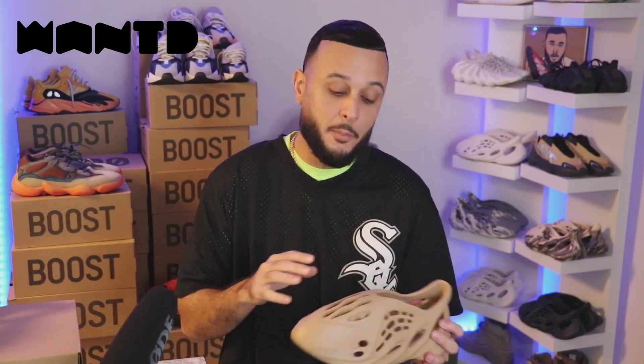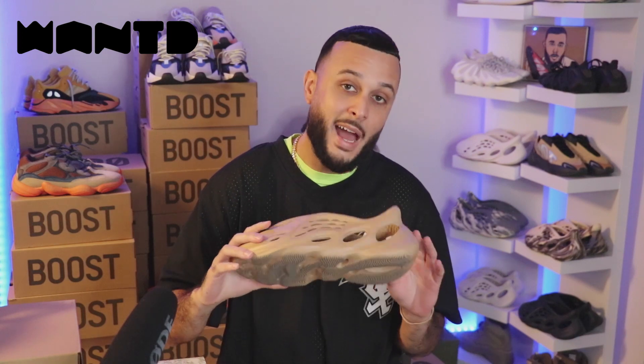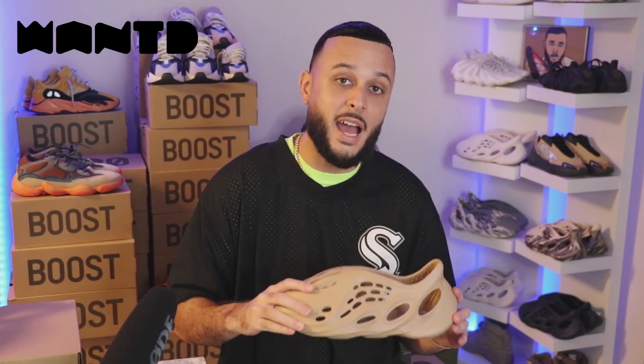Now in today's video, we're going to be covering everything Yeezy Foam Runner-related, from stock numbers to resale. And unfortunately, I got some bad news about this upcoming release, guys. So stay tuned for the video — it's coming right up next.